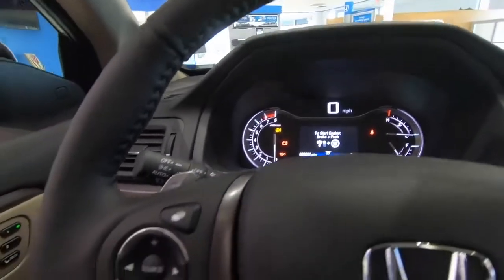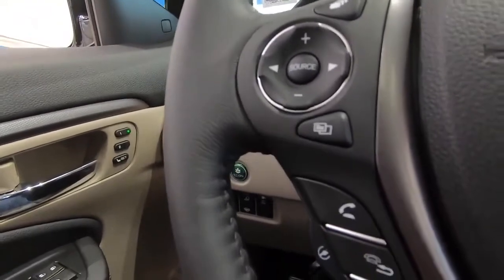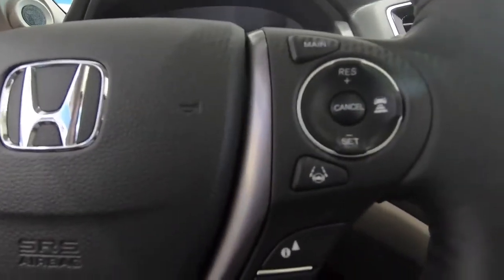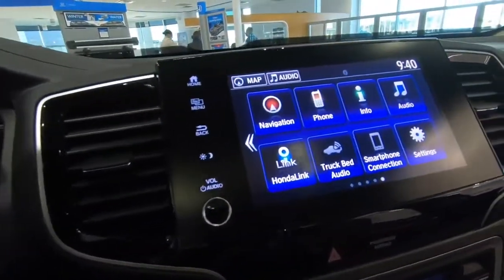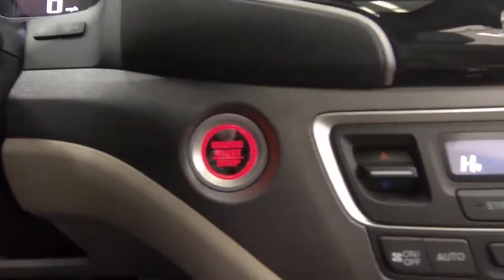Looking at the instrument cluster and steering wheel with steering-wheel-mounted controls, you can run through a lot of different features and functionality. Cruise control is right there on the right-hand side of the steering wheel and is very easy to use. There's the Honda infotainment system and push button start to start and stop the engine.